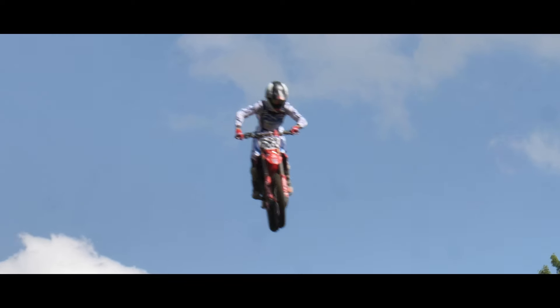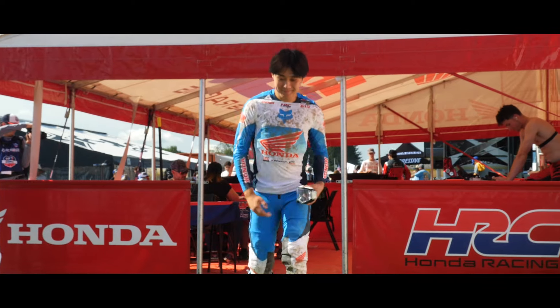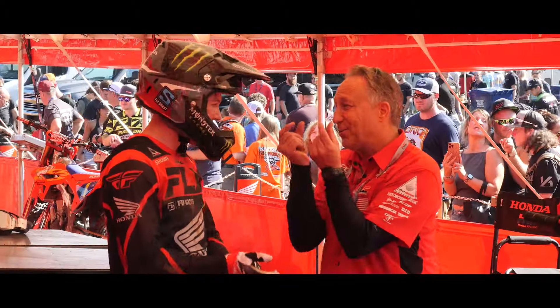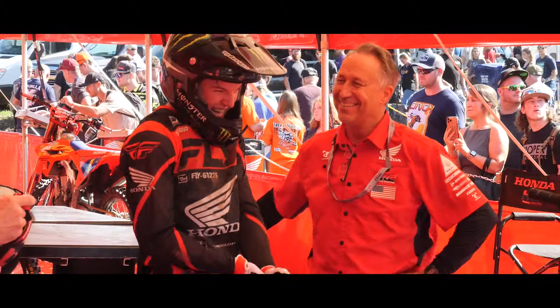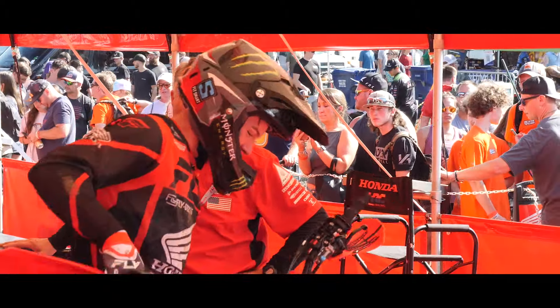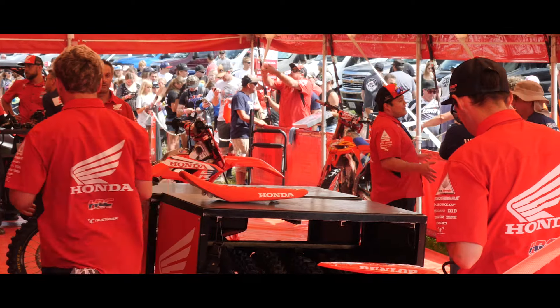What's really cool about this entire experience is being able to see behind the scenes — what these guys go through day in and day out. As race fans, all we see is the two 30-minute-plus-two motos they're putting out down on the track. But a lot of people don't realize that those mechanics are there first thing in the morning getting bikes prepped and clean. These guys are going out for practice and time qualifying. It is a true business what they're doing at each one of these races, and the amount of effort that goes into it is incredible.